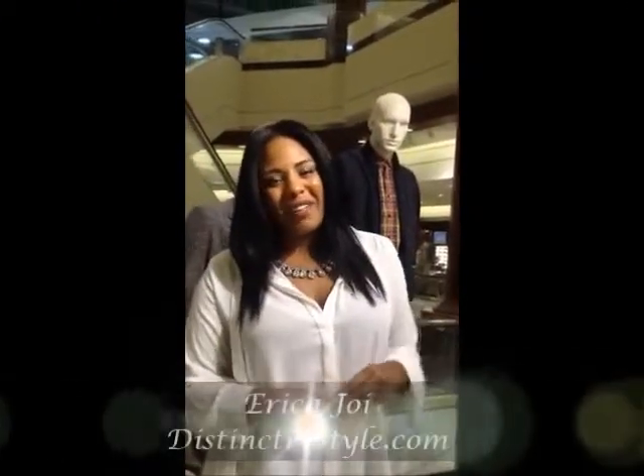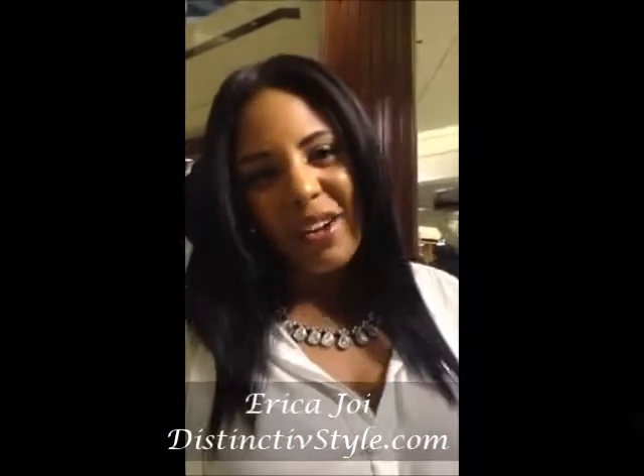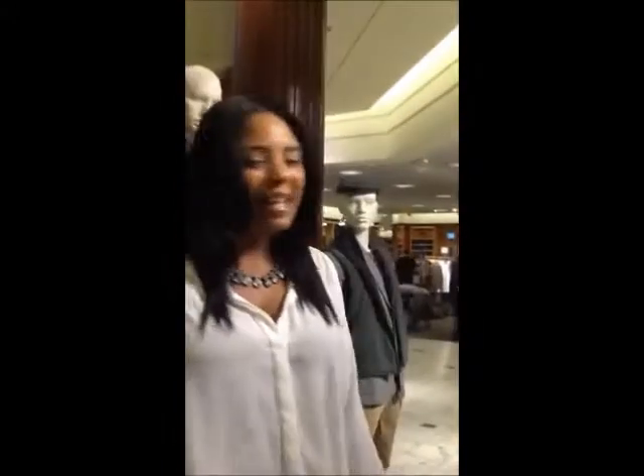Hi guys! It's Erica Joy from DistinctiveStyle.com and today I'm here with Street Intel doing some fall fashion trends for my fellas and my ladies. So sit back and take a look!